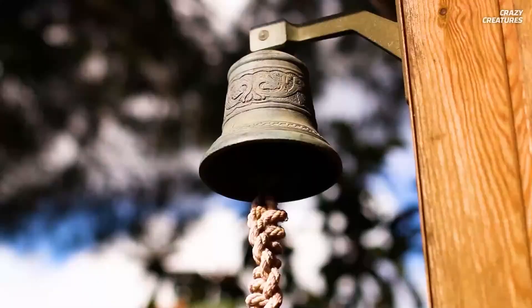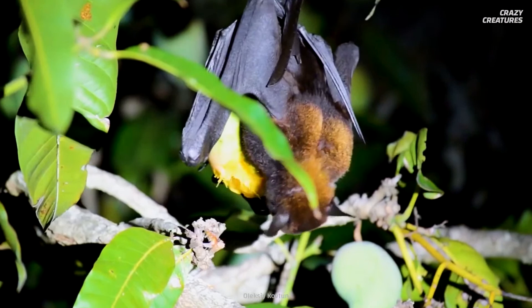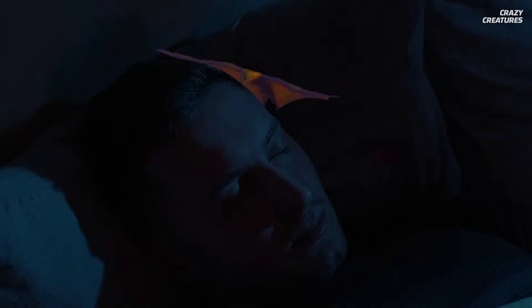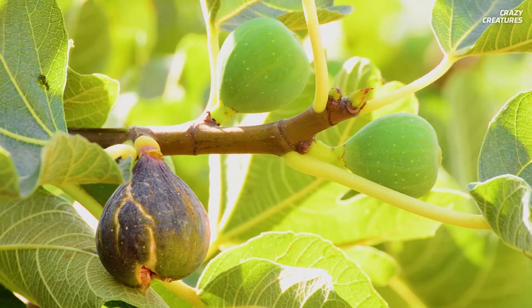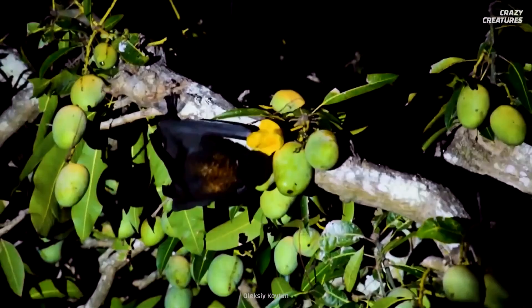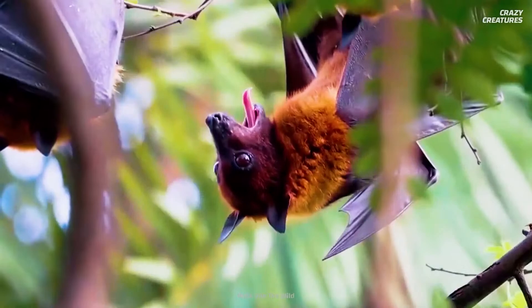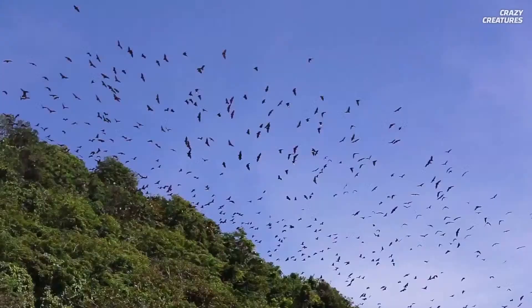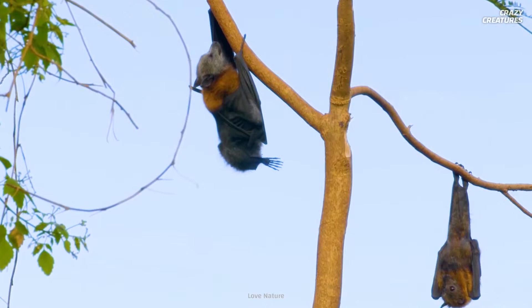When the dinner bell rings, this bat hunts for one simple meal: figs. Specifically, it's hyper-focused on the fruit, seeds, and leaves of the ficus subcordata fig tree — nothing else will do. They're considered a keystone species for Philippine forests, having earned the honor due to their ability to spread the seeds of their meals via their feces during marathon flights. The more these flying foxes poop, the better off the ecosystem they live in.